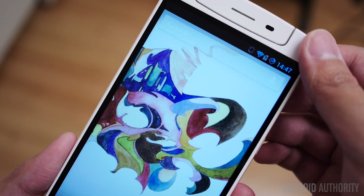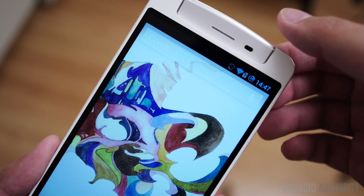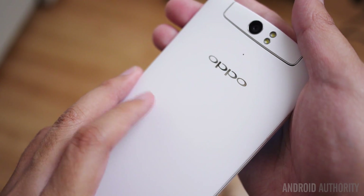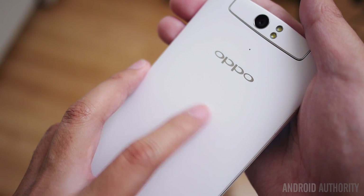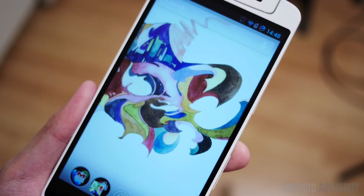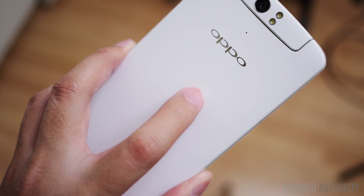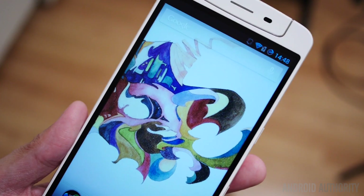Now here's where things get interesting. The Oppo N1 comes with a few particular features that the operating system should be able to take advantage of. One of them is, of course, this rotating camera. But there is also the O-touch area on the back. This is just a swiping area that allows you to get a few different tasks done — mostly just swiping and tapping for particular things that you wouldn't be able to get done because the screen is huge already. It's supposed to add to comfort. On CyanogenMod, I wasn't sure if the O-touch area was being taken advantage of.